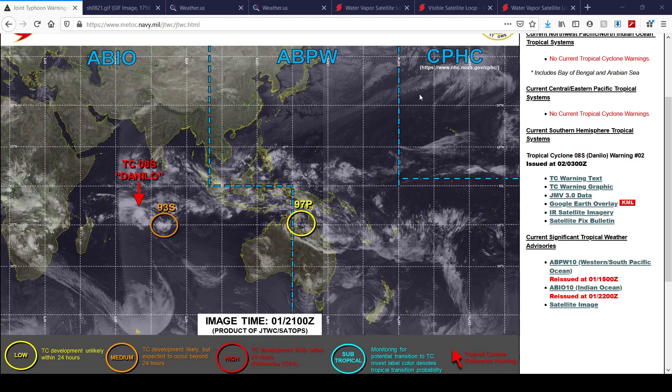Hello everybody, welcome to a tropical update. This is what's currently going on in the world of the tropics right now. Three things to talk about, first being Tropical Cyclone 08S, also known as Danilo — I believe that's the pronunciation, I could be wrong, please correct me in the comments if I'm wrong.